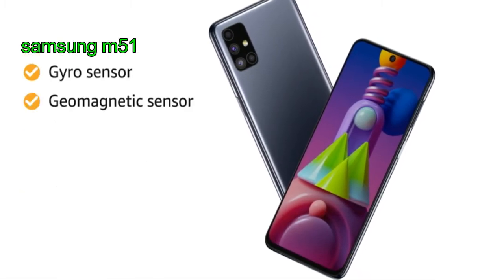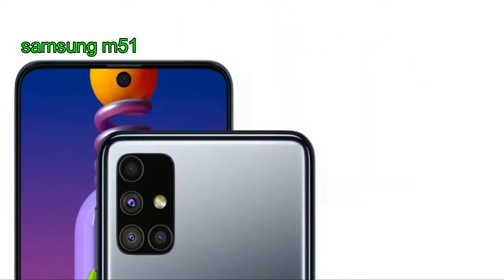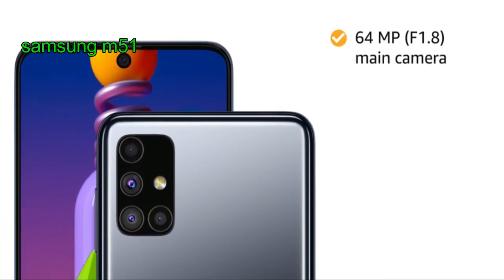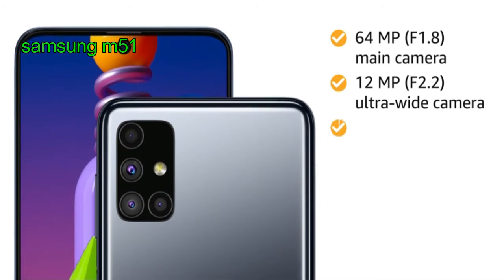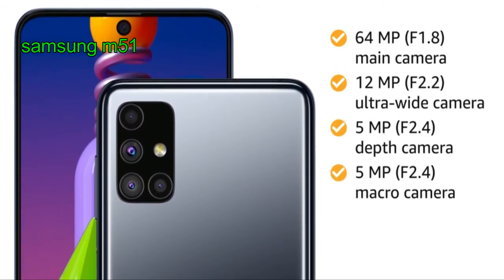It also features gyro sensor, geomagnetic sensor, RGB light sensor, proximity sensor, and email. The Samsung smartphone has a 64 megapixel main camera, along with a 12 megapixel ultrawide camera, a 5 megapixel depth camera, and a 5 megapixel macro camera at the back.